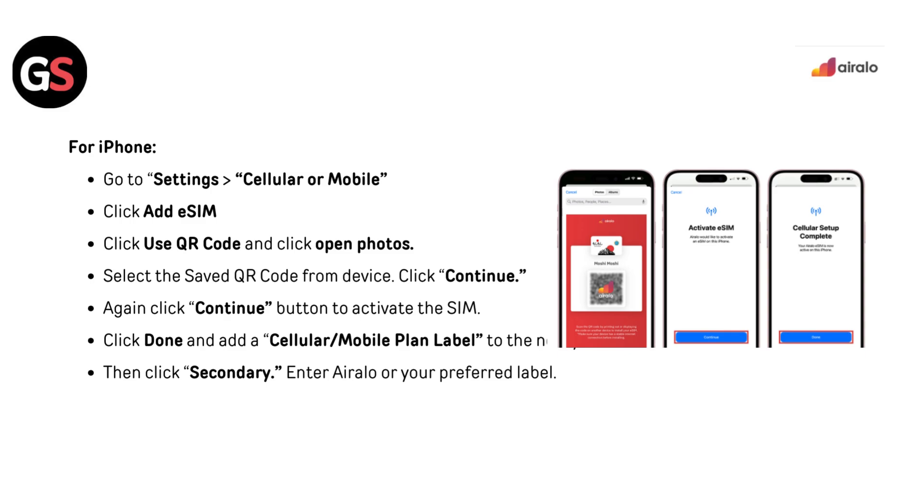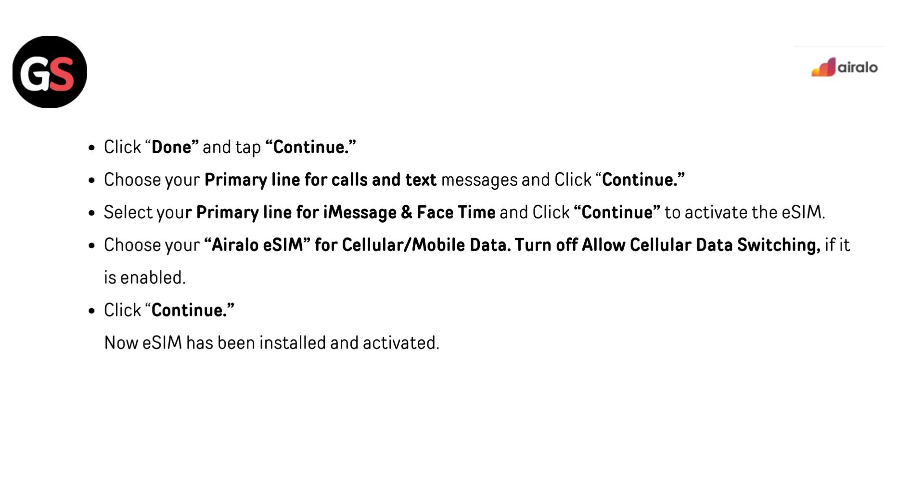For iPhone, go to Settings, then Cellular or Mobile. Click Add eSIM, then Use QR code, and click Open Photos. Select the saved QR code from your device and click Continue twice to activate the SIM. Click Done and add a Cellular or Mobile plan label to the newly installed eSIM, then click Secondary. Enter Airalo or your preferred label, click Done, and tap Continue. Choose your primary line for calls, text messages, iMessage, and FaceTime, then click Continue. Choose your Airalo eSIM for cellular data, turn off Allow Cellular Data Switching if enabled, and click Continue. The eSIM is now installed and activated.